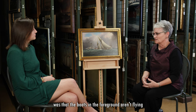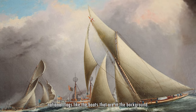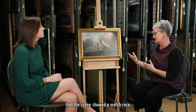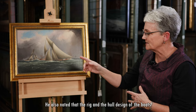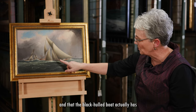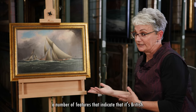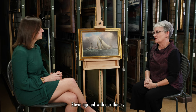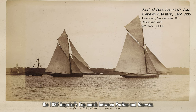Steve had a few ideas after looking at photographs of the painting. The first thing he noticed was that the boats in the foreground aren't flying national flags like the boats in the background, and to him this suggested that the scene showed a match race. He also noted that the rig and hull design of the boats show they are circa 1880s, and that the black-hulled boat has a number of features indicating it's British. Taking all of this into account, Steve agreed with our theory that the painting depicts the 1885 America's Cup match between Puritan and Genesta.